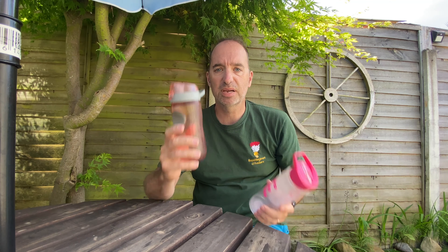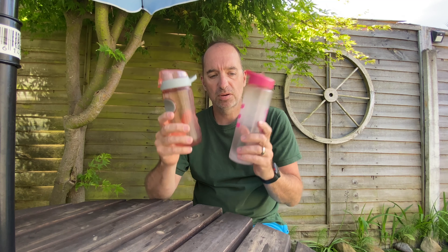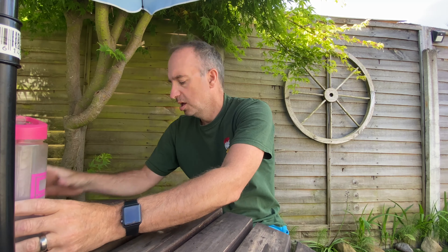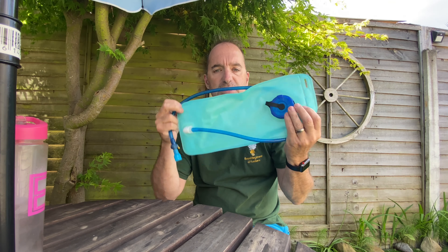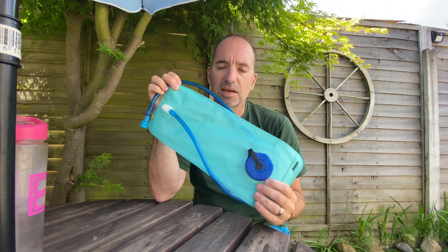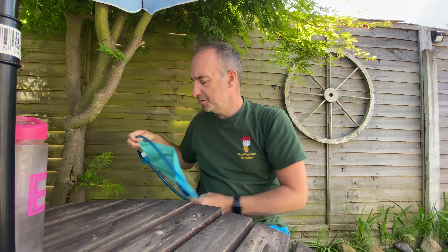Like this one's Erica's, this one's Megan's — they take them with them, so you can use those too. Also, another way is the bladder system. This carries two litres — ideal for a day's hiking. So there are various different methods you can use to stay hydrated.